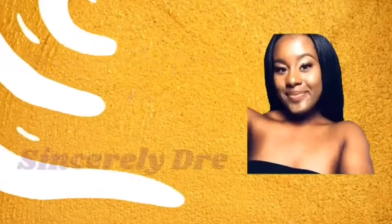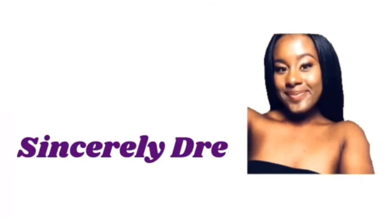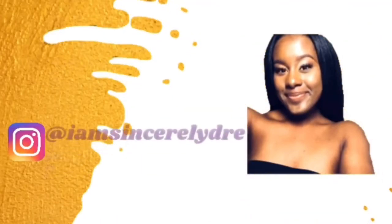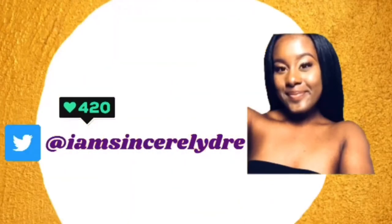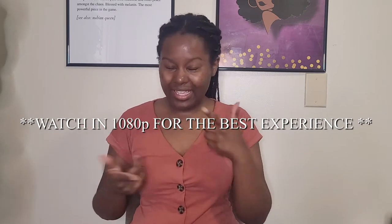Hey everybody, it's Sincerely Drew and I'm back today with another video. We're back with another Shein haul. If you haven't seen my other Shein hauls, they'll be down below and in the iCards above. We have really been liking Shein, so this time I bought a whole lot more stuff and we're just going to get right into it.